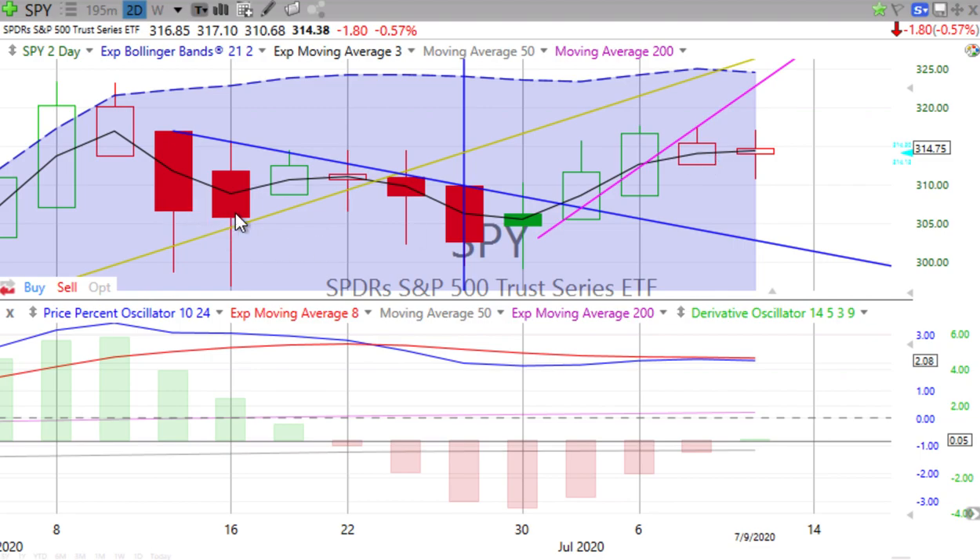Whenever you see a solid green candle, it means a slowdown in the down movement. Open box green candles means strong up movement. Solid red candles means strong down movement. So what do we see here? Indecision.